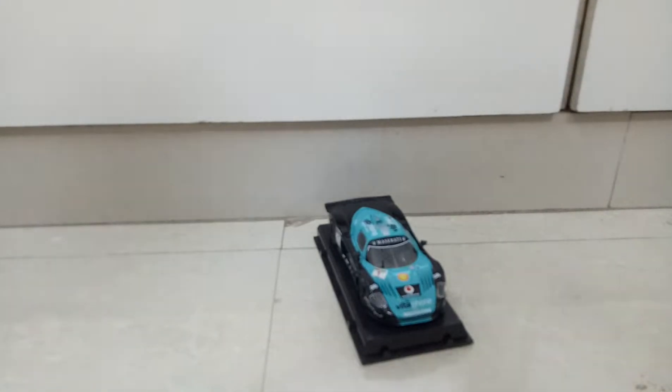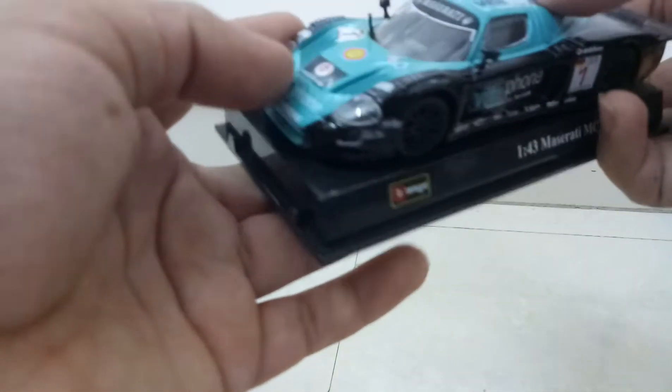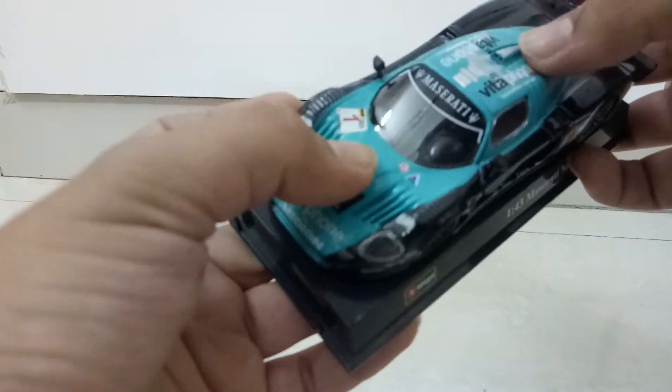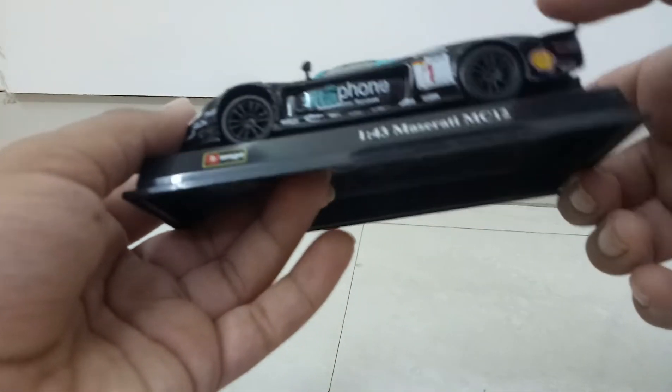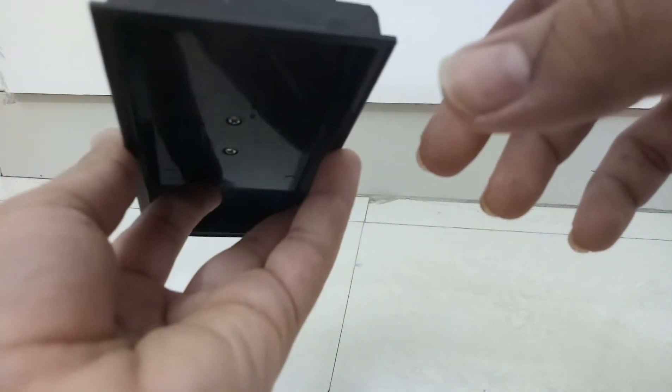You get a spoiler also — this is the spoiler of the model. It's actually screwed because it's a diecast model. This is the whole vehicle; it has a metal finish and it's actually used for races. That's why you have prints all over the vehicle. You can see Vodafone, Shell, Vitaphone, and many companies sponsoring this vehicle.